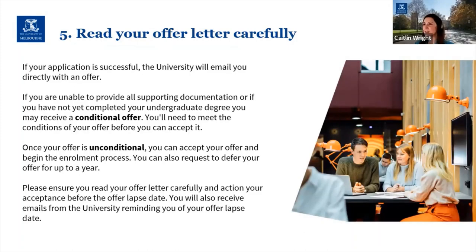My final piece of advice is around your offer letter. Hopefully you receive one because your application has been successful — the university will email you directly with an offer letter. If you're unsuccessful, you'll also receive an email. If you haven't been able to provide all supporting documentation at the time of applying, or if you haven't yet completed your undergrad degree, you may receive a conditional offer — this means there are things you need to do to meet the conditions before you can accept, but it does mean there is a place for you in the course as long as you can satisfy those conditions.